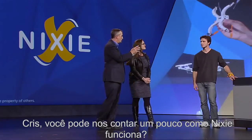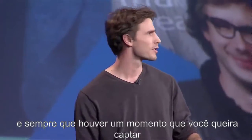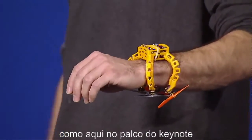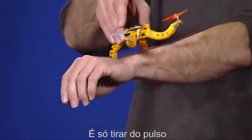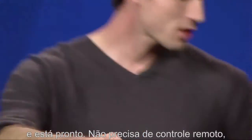So Christoph, can you tell us a little bit about how Nixie works? Nixie comes with you throughout your day, and whenever there is a moment that you want to capture — like being on stage at the keynote — you just flick it off your wrist, and now it's actually ready to go.